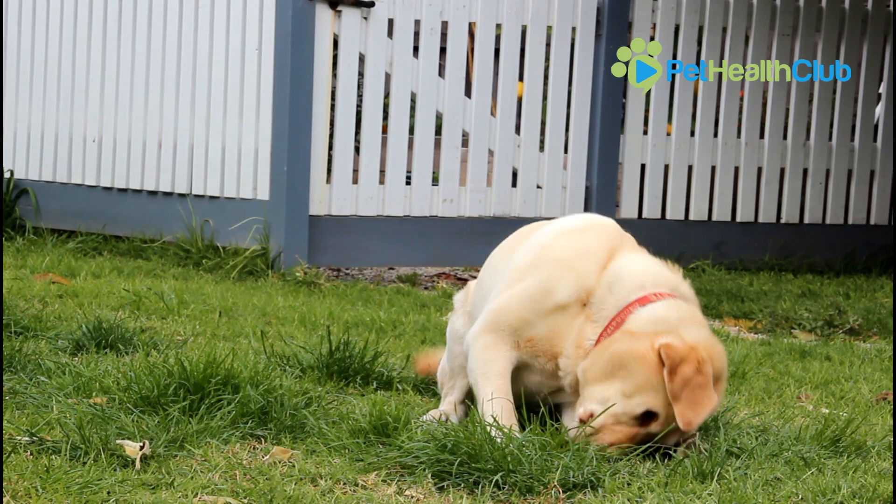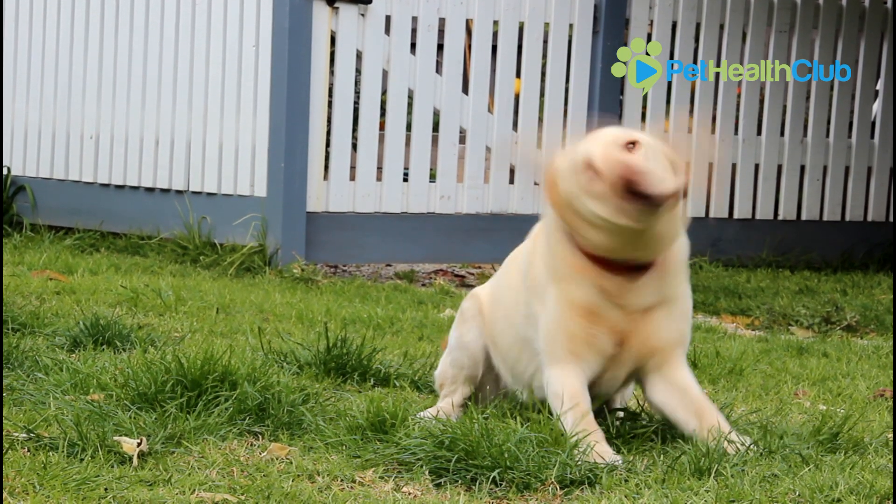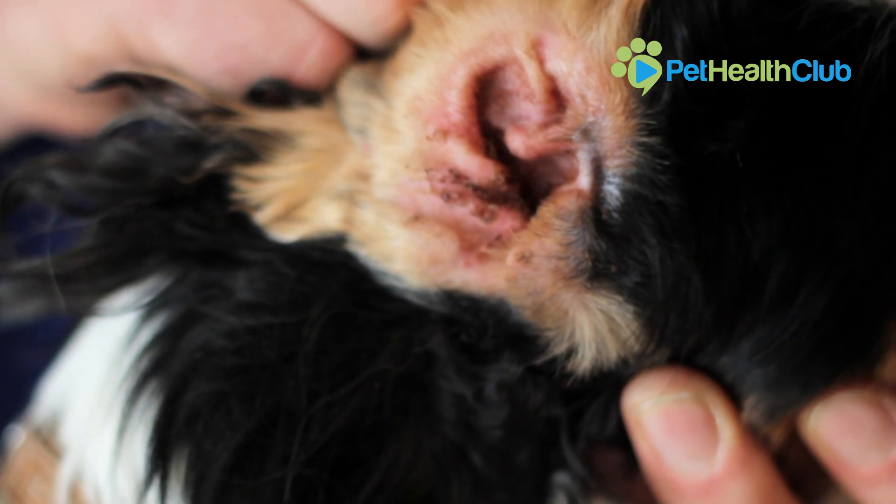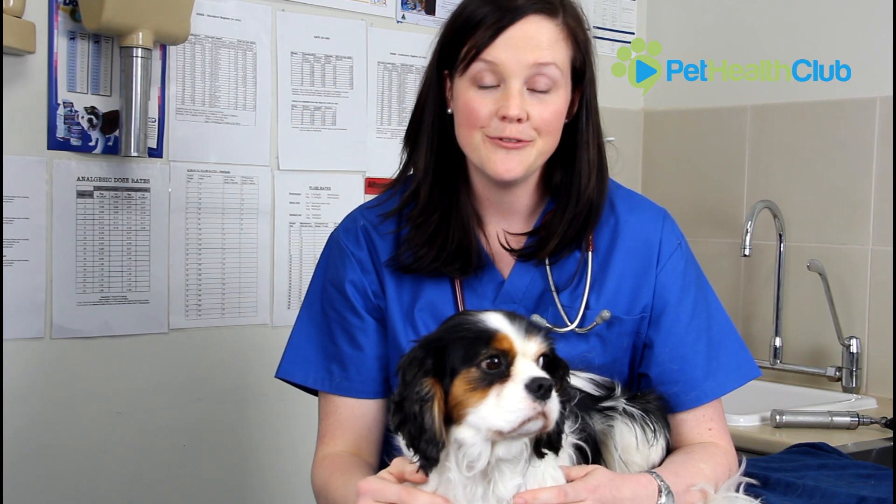Ear infections are painful and irritating to dogs. Most dogs with Otitis Externa will show signs of scratching or pawing at one or both ears, head shaking, discharge from the ear canals, smelly ears or a head tilt to one side. If you see any of these signs you should take your dog for a checkup.